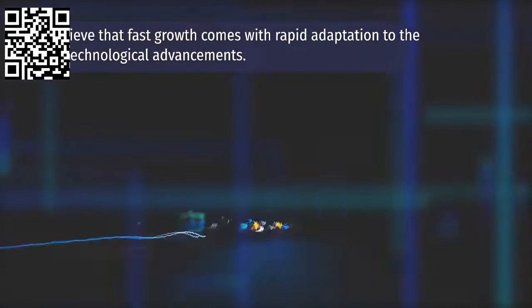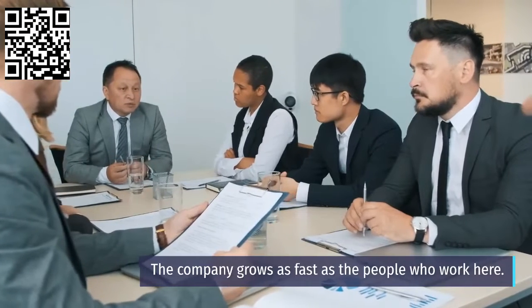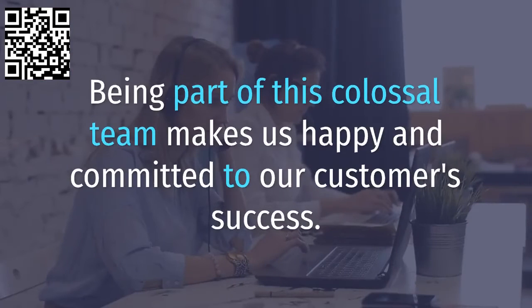We believe that fast growth comes with rapid adaptation to the latest technological advancements. Committed people are heroes — the company grows as fast as the people who work here. Hostinger offers the vibe which is perfect for personal development, and being part of this colossal team makes us happy and committed to our customers' success.